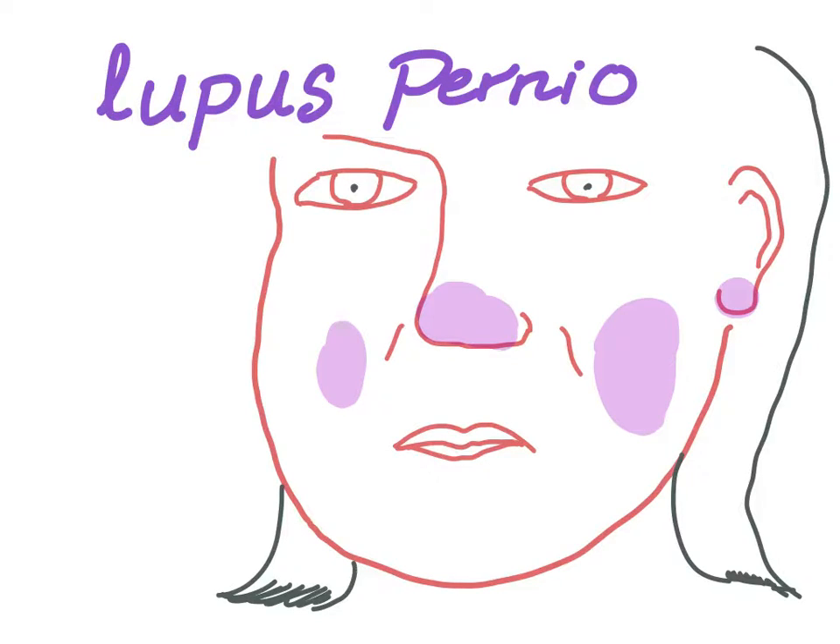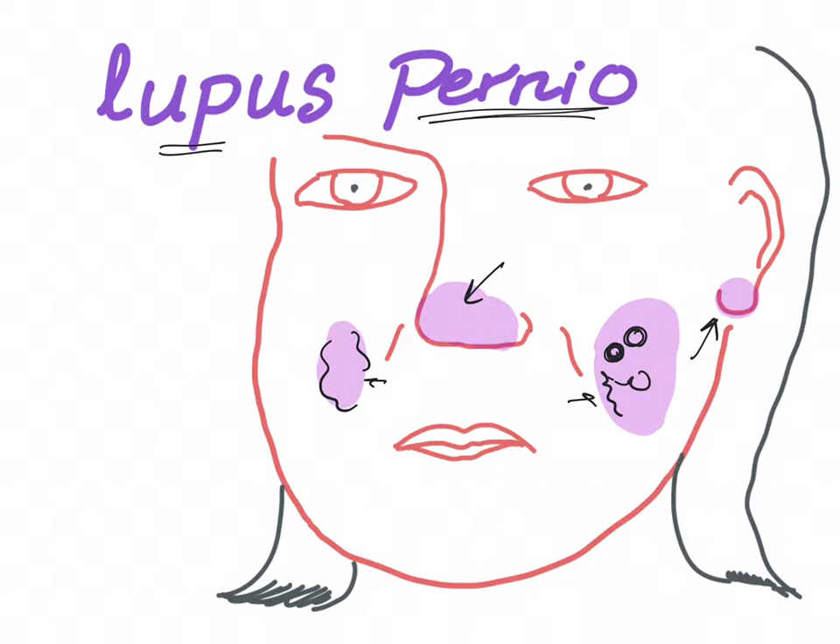Lupus pernio is a chronic raised indurated lesion of the skin — raised and indurated means hardened. These lesions are hard, purple (or violaceous), and occur at the tip of the nose, earlobe, and face, potentially extending to the fingers. Remember, lupus pernio is associated with sarcoidosis, not lupus.